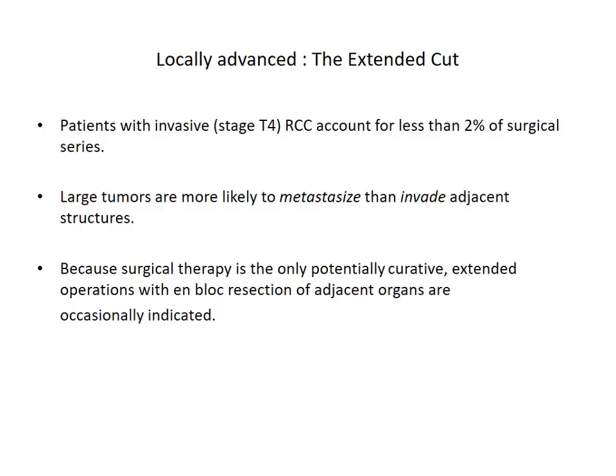Regarding locally advanced disease involving surrounding viscera: although surgical implications of removing the kidney and surrounding viscera are now decreasing due to targeted therapies and immunotherapies, it is occasionally indicated in selected cases. Patients presenting with T4 stage are less than 2% of the total. Larger tumors are more likely to metastasize and invade rather than invading adjacent structures, making curative intent surgery less likely. Since surgical therapy is the only potential curative treatment, extended operations with en-bloc resection like splenectomy, partial colectomy, or occasionally pancreaticoduodenectomy are occasionally indicated.